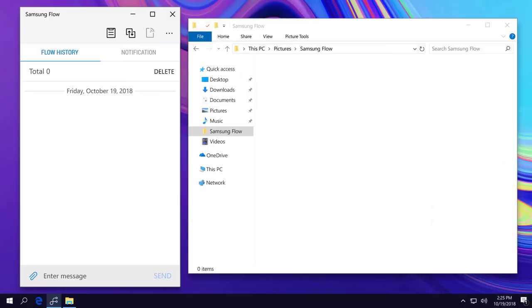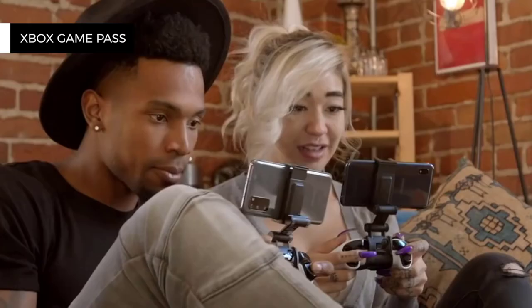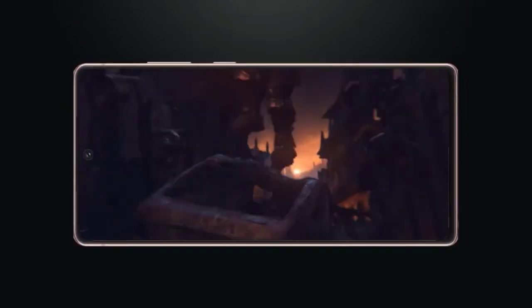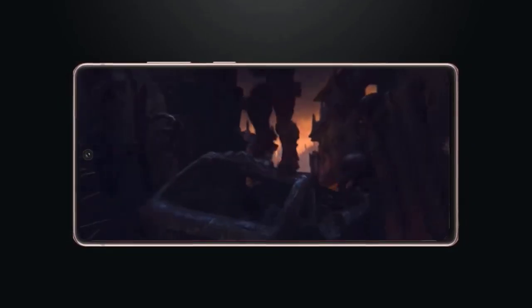The Note 20 also sees a Samsung and Microsoft partnership that includes, among other things, being able to use six of your favorite Android apps on your PC, drag-and-drop functionality between devices, and Xbox Game Pass Ultimate. You can play Xbox games like Minecraft, Forza Horizon 4, and Gears of War Ultimate Edition on your device. Samsung is calling it a pro-grade gaming setup for your pocket.